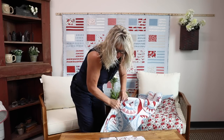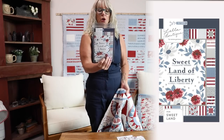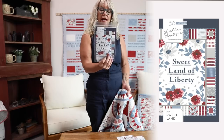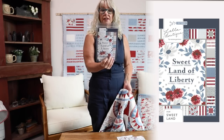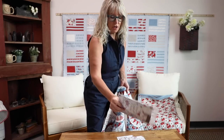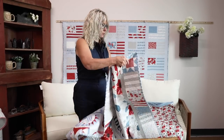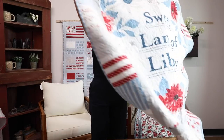Next up we have Sweetland. This is a six by six finished block, and the quilt is 48 and a half by 54 and a half. It features her panel — I think Vanessa has the best quilt panels out in the whole wide world. It uses a little bit of yardage for inner borders and some star tooth points. This is called Sweetland of Liberty, featuring that wonderful panel.